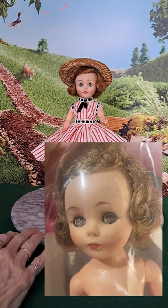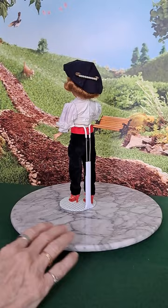And then we had a new problem — she needed clothes, and we didn't have any.